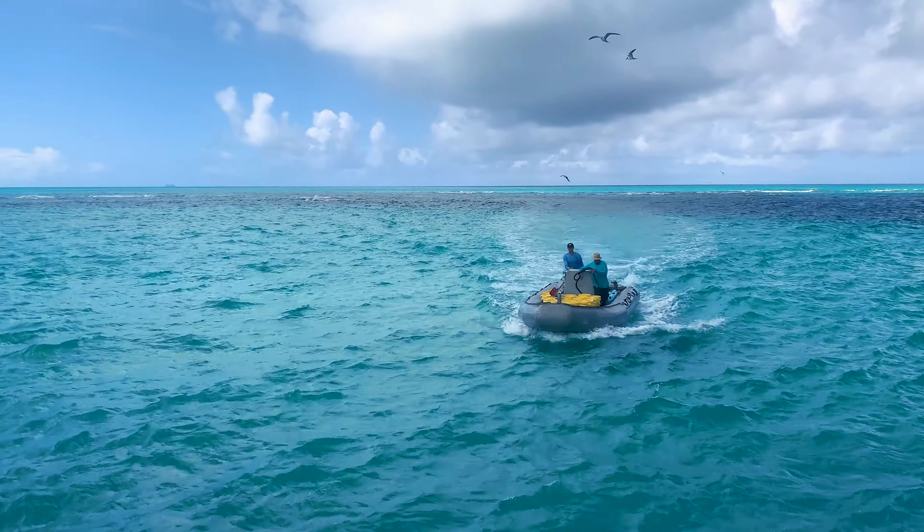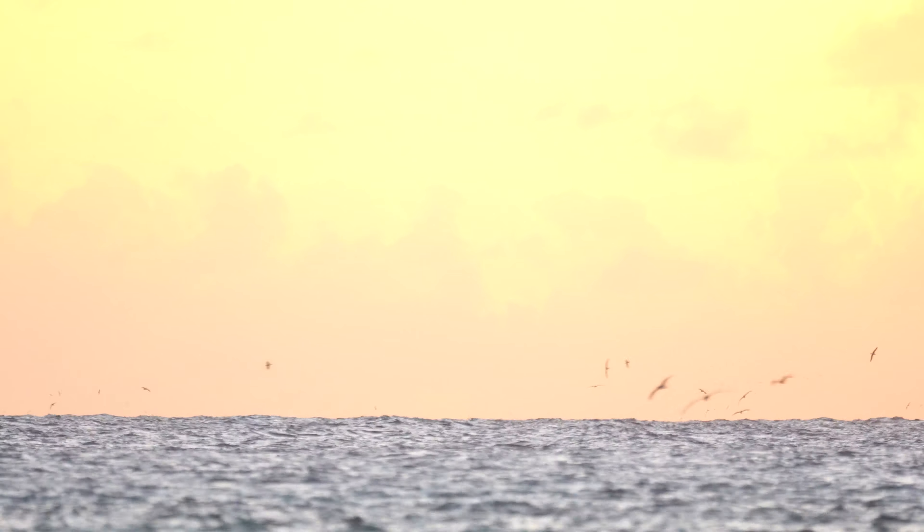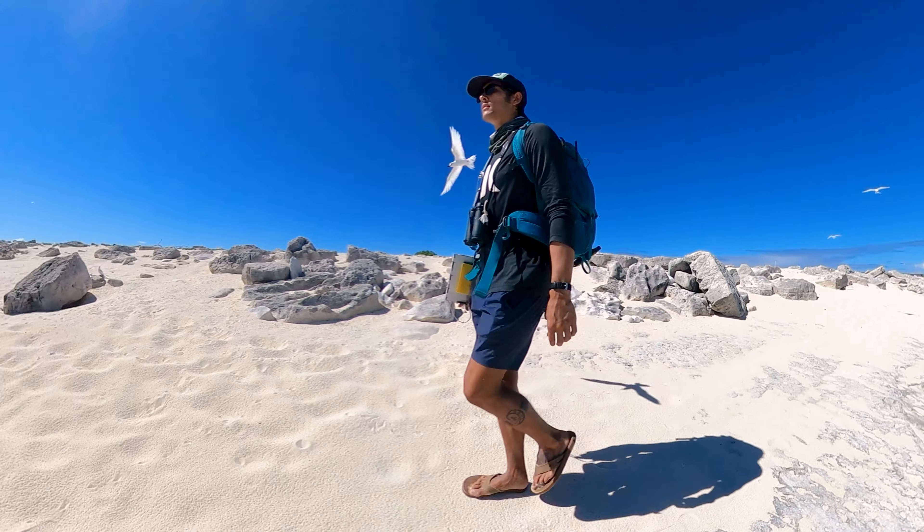For this project, we got dropped off on a remote island in the middle of the Pacific for three months for our summer field season. The only items we had were things that we could pack in five-gallon buckets and pelican cases. Even though life on the island was extremely simple — living in tents and bathing in the ocean — this opportunity gave me a chance to experience nature like I've never experienced before.